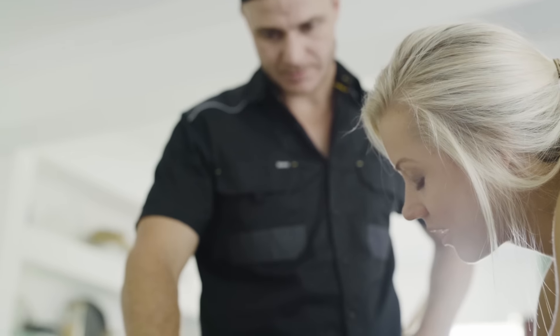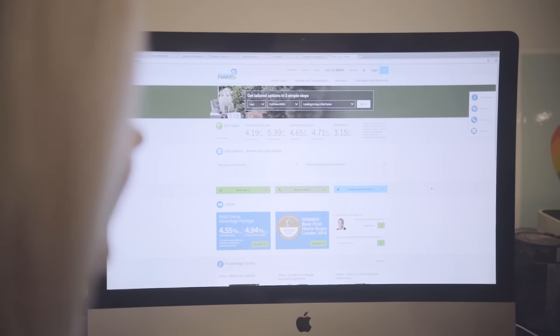We've been looking for an investment property for the last 12 months and after searching the internet and looking every day we finally found one. It came on the market really quickly so we had to act fast. We're not new to the property game so we got our finance through our existing lender, but when it came down to it we wanted more than just a good rate.